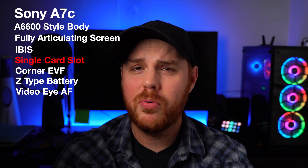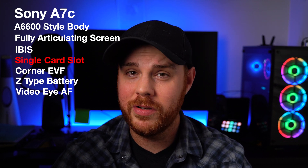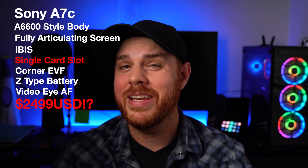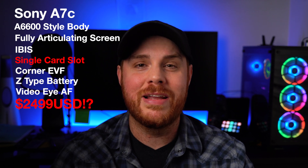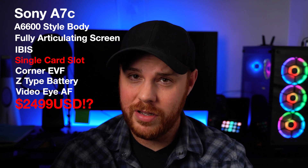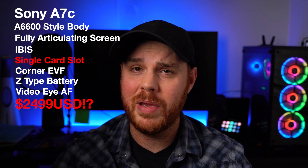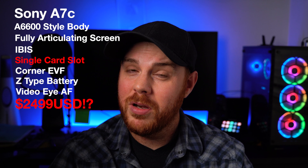Now let's talk about the big one — the price. It's been apparently confirmed at 2,100 euros, which equates to $2,499 US, and if you ask me that is absolutely bananas. It doesn't make any sense. You can buy the A7 III for $1,800 these days. So either there's a lot more in there they're not telling us, or why not just wait for the A7 IV? That's probably what I'm going to be doing.